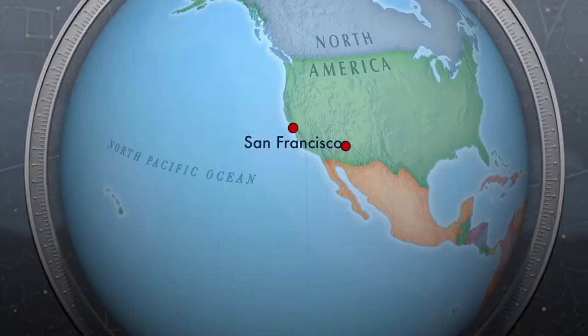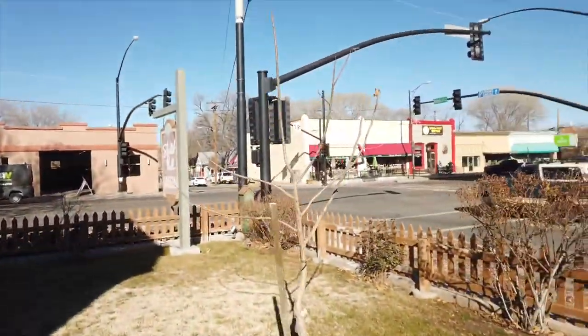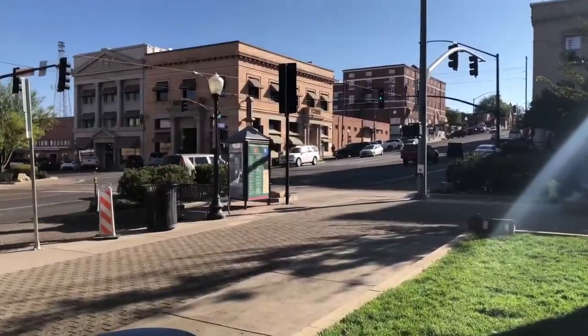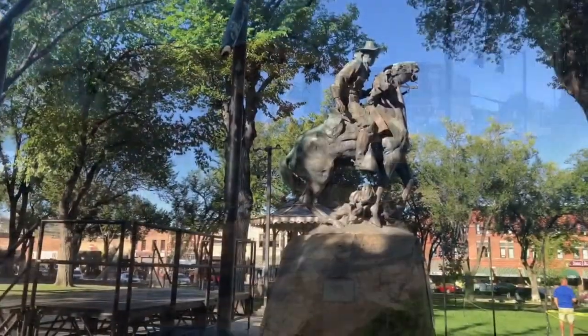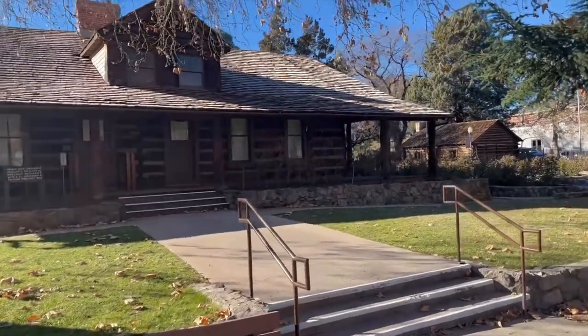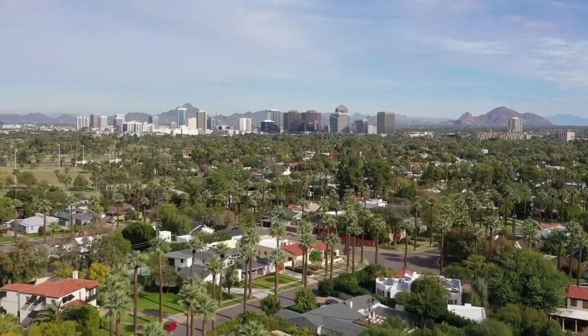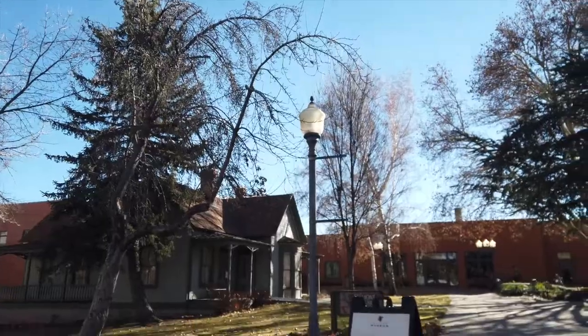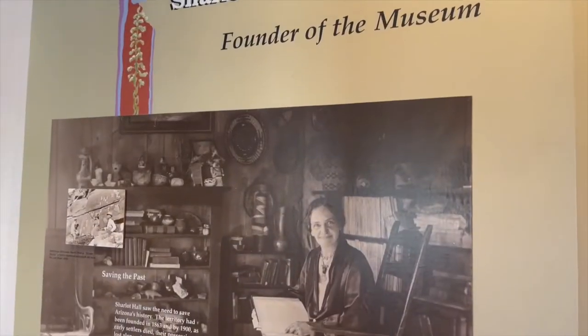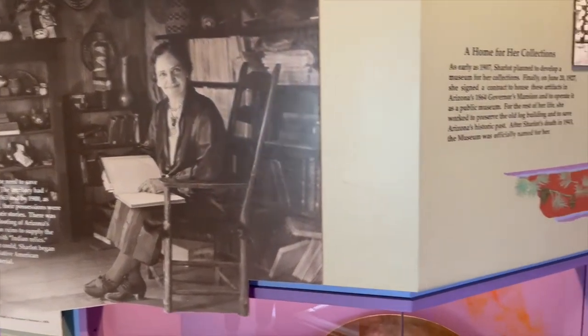Hey YouTube, this is Think Museums and we're here in Prescott, Arizona, visiting the Sharlot Hall Museum. Prescott was a very important city back in the 1800s because this was the state capital of Arizona when it was still known as the Arizona Territory. This is where they had the mansion for the governor before the state capital moved to Phoenix, Arizona, which is two hours away from here. If you want to know more about the history of Arizona, this is the best place to be.